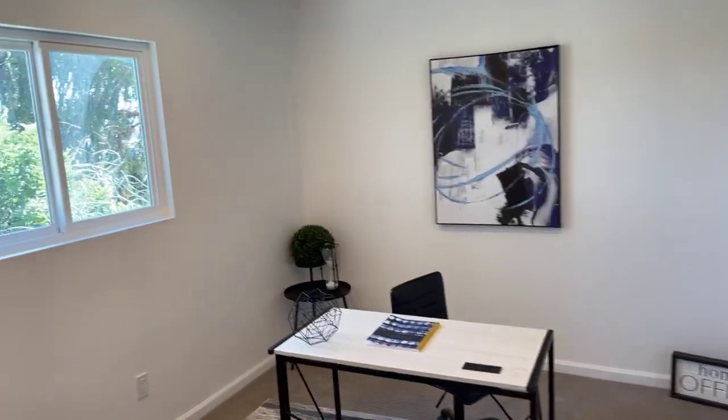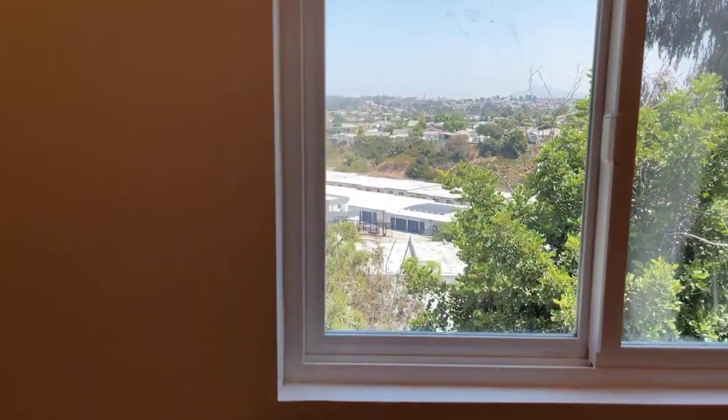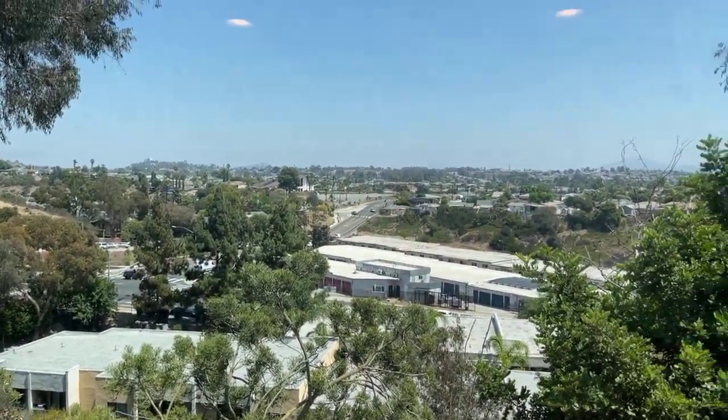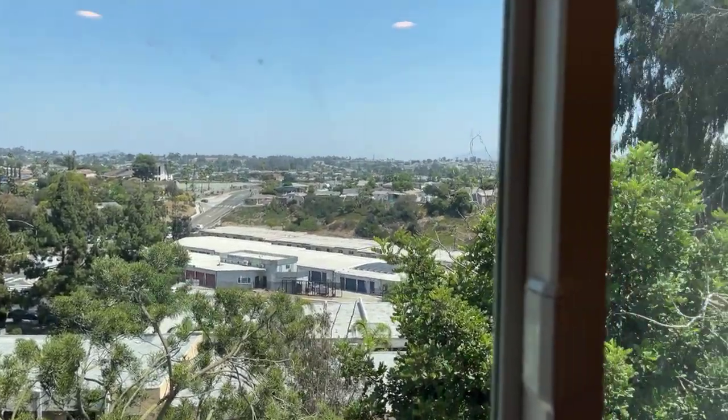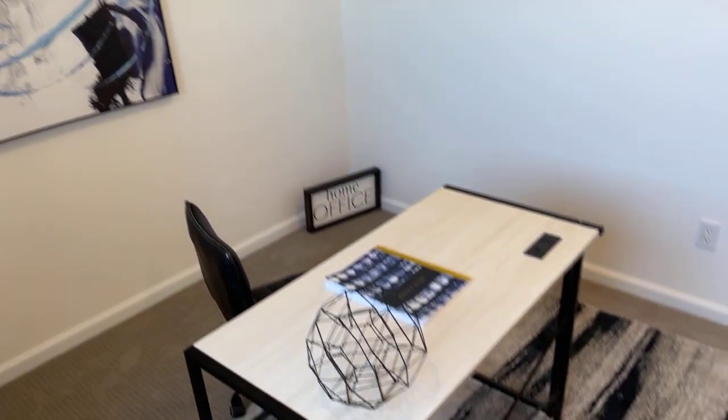This is the second bedroom, which looks off the back. It can be used as a bedroom or an office. Look at that view — it's really pretty. You've got amazing views to look out at. They've set this up as a home office, but you can obviously set it up as a bedroom or do whatever you wish — it's there for you to be extremely creative with.